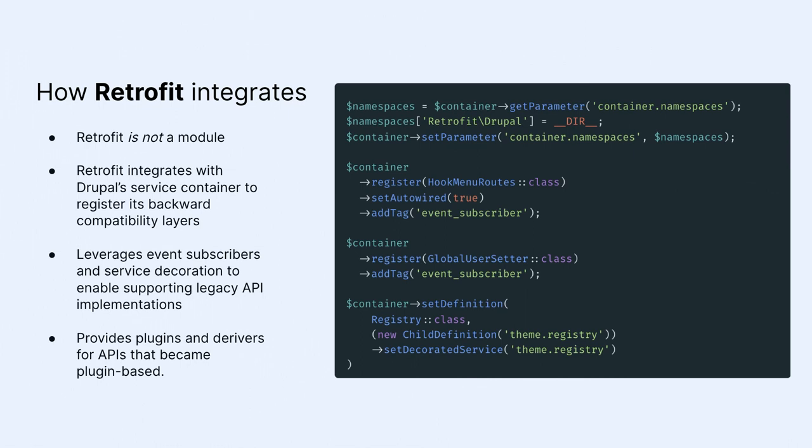First: Retrofit is not a module. You don't turn it on — you add it and it just works. Drupal 8/9/10 uses a service container, and Retrofit taps into that container. It adds an event subscriber, registers plugins as derivatives, and hooks into Drupal's API discovery mechanisms. When discovery runs, it calls the old hooks, invokes them, munges the data together, and calls your old callbacks as well when appropriate.